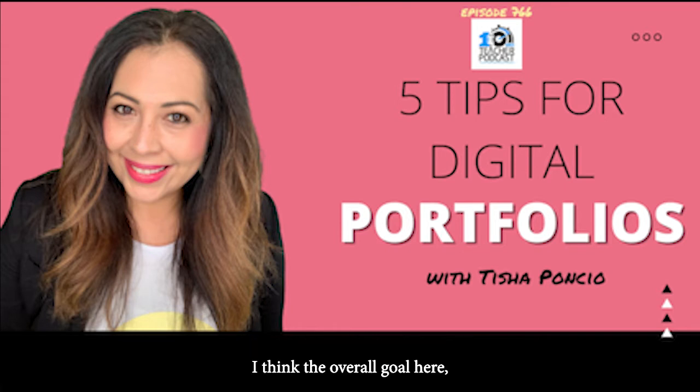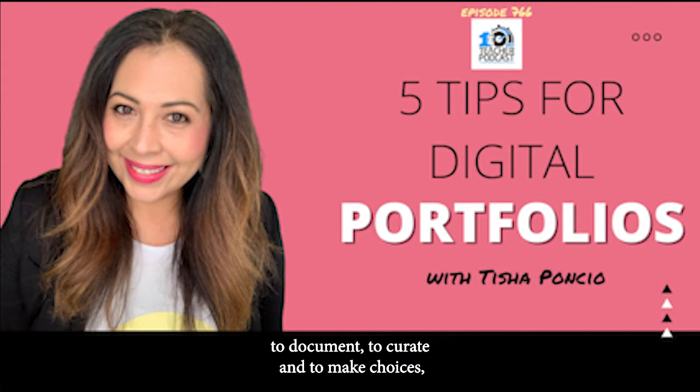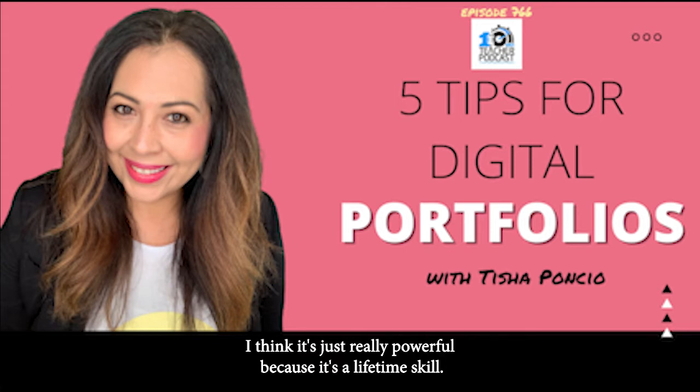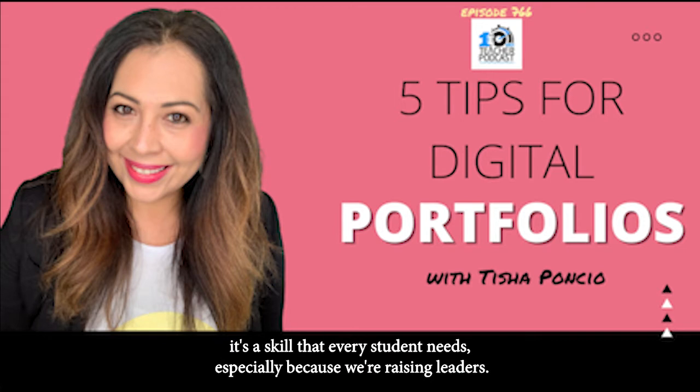I think the overall goal is to make the learning stick. When you can teach students to document, to curate, and to make choices — critically think through their work and what is their best work to showcase — it's really powerful because it's a lifetime skill. You and I as adults have our portfolios. It's a skill that every student needs, especially because we're raising leaders.